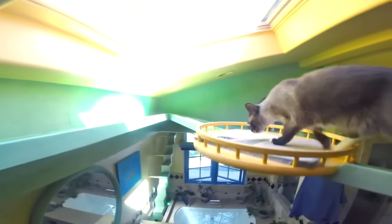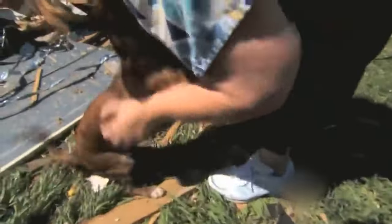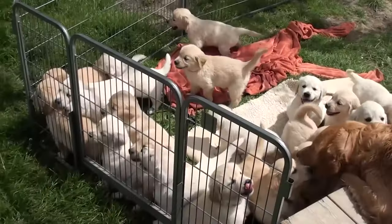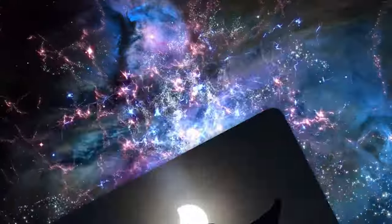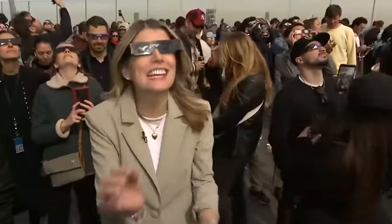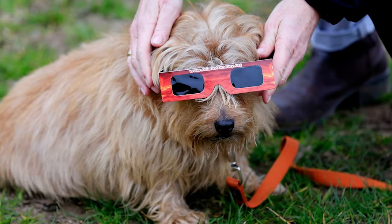Indoor pets are less likely to be affected. Interestingly, it is not the eclipse itself that can affect animals, but rather human behavior. Pets pick up on their owners' emotions, so if they sense tension or commotion, they may get anxious as well. Large parties and travel can be extremely stressful for pets. Fortunately, most pets know not to gaze at the Sun, which can injure their eyes. However, pet owners should use caution and not leave eclipse glasses unsecured, since pets may chew on them.